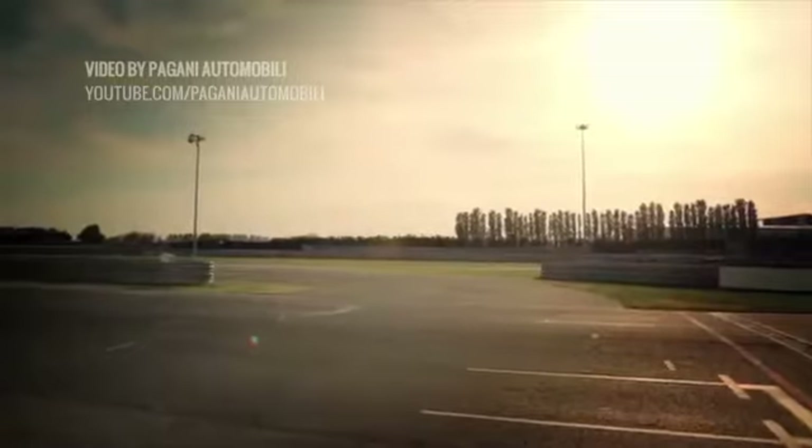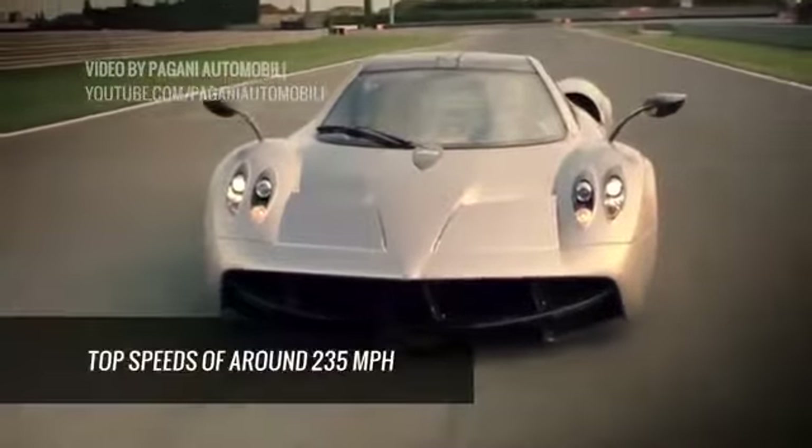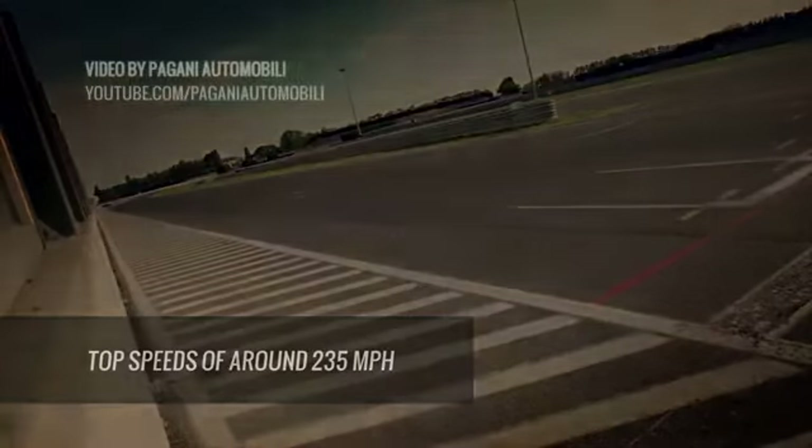Thanks to a strategic partnership with tire manufacturer Pirelli, the Huayra can withstand 1.5 G's of lateral acceleration and speeds up to 230 miles per hour. Yikes.